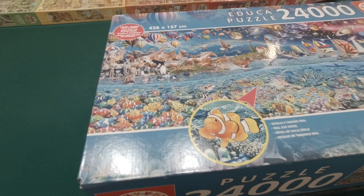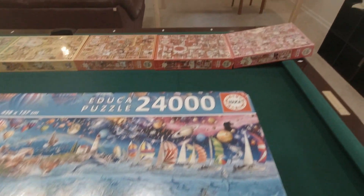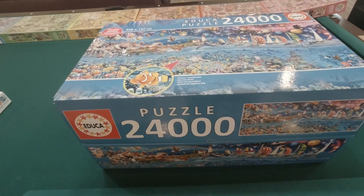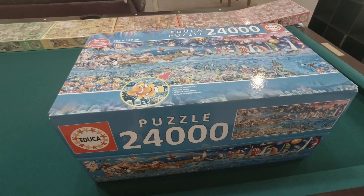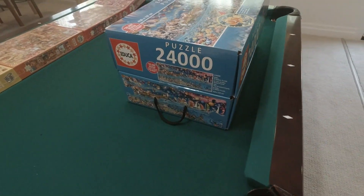This puzzle, if I'm not mistaken, is four bags of six thousand pieces each. That shouldn't be a problem since I just finished a six-thousand-piece puzzle on this table, so I know six thousand will fit. This will go into the pile along with my forty-two-thousand-piece puzzle, and someday we'll get at it — but very happy about getting this one.